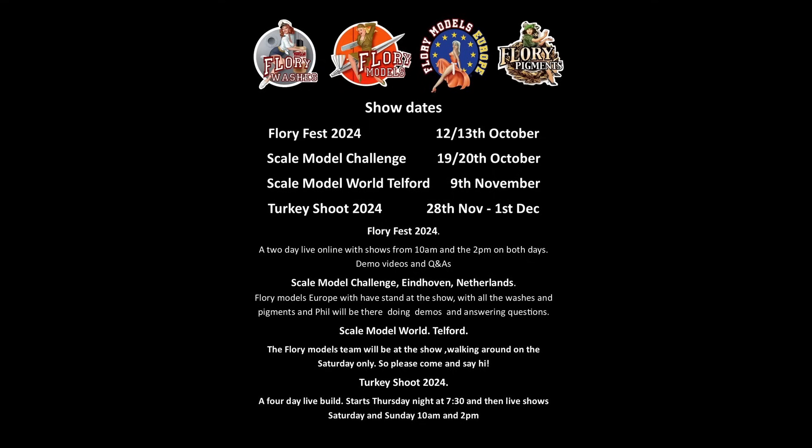We'll have a stand at the SMC show in Eindhoven with Florimodels Europe and Bravaco. Then we'll be at Scale Model World at Telford on the 9th of November — just a walk around, no table, not selling anything. We're only there on the 9th. Then the Turkey Shoot is coming up starting the 28th of November and finishing Sunday the 1st of December — full details will be up on the site.